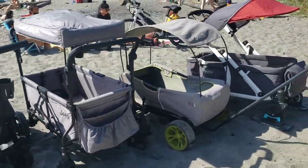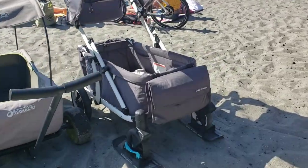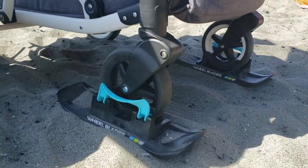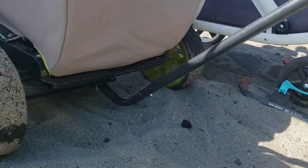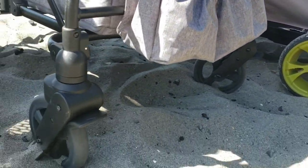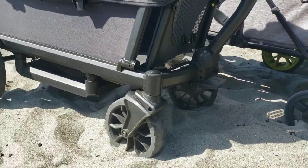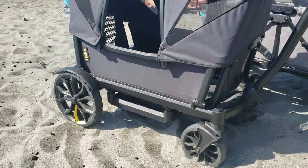So this is our lineup for today. Two things to keep in mind: one, just because something advertises as all-terrain does not mean that it is — pay close attention to the tires. Second, not only are you pushing kids and snacks, you are pushing the weight of the stroller wagon itself, so keep that in mind.